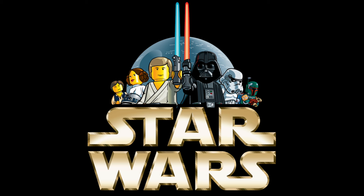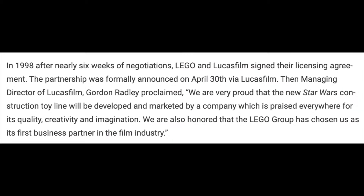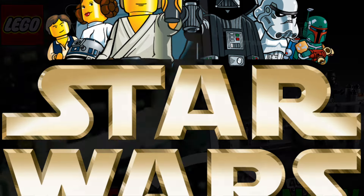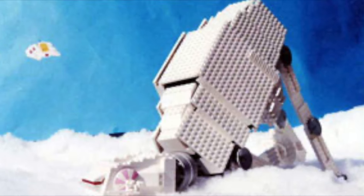LEGO never thought they could pull this off. But when they heard rumors of Star Wars Episode I coming out in 1999, they went to Star Wars and approached them with the idea of collaborating. This was not taken lightly at LEGO at first — Kirk Christensen's commitment to the LEGO company was to never make war toys. But in the late 90s, Peter EO, the North American president of operations, went to Star Wars with this idea and pitched it. Throughout six weeks of negotiations, as posted in the article which I will source below, they finally reached an agreement to release LEGO Star Wars in 1999.